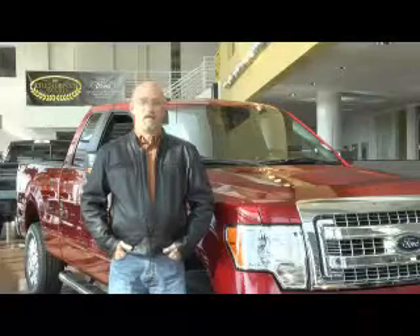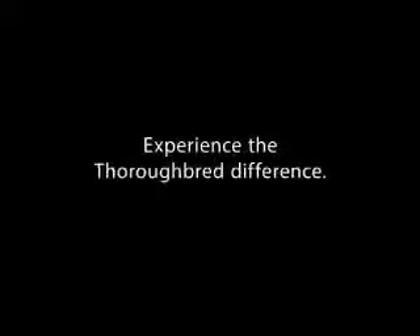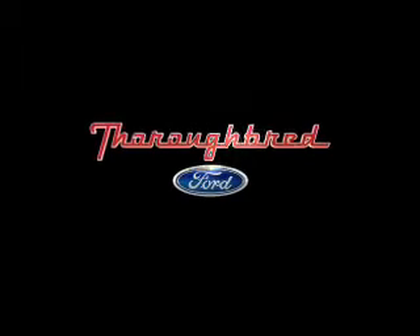These guys have bent over backwards to take care of me, and as a repeat customer it's been amazing. I've had nothing but a great experience dealing with Thoroughbred, and I recommend every one of my friends to come up here and buy a car from them.